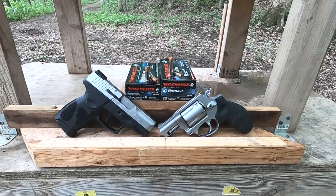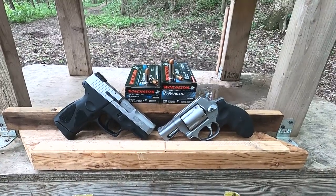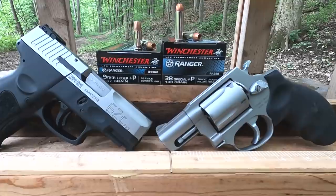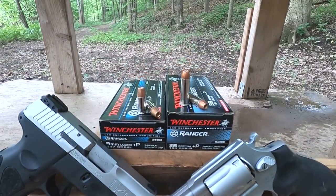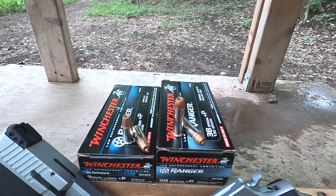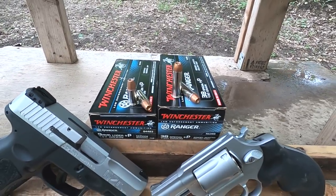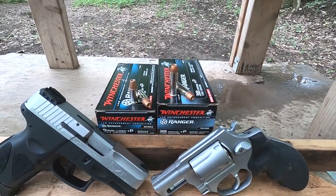Today we're comparing 9mm Plus P versus .38 Special Plus P in short barrels, using Winchester Ranger ammunition. I believe this uses the same bullet as the Winchester PDX-1 — pretty decent bullet design. It kind of reminds me of a Gold Dot; looks sort of like a plated bullet.